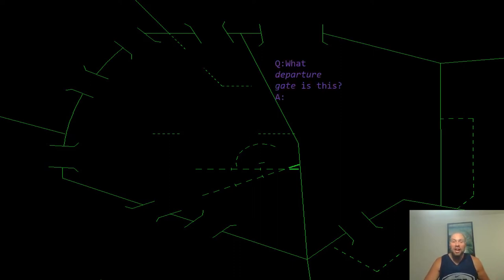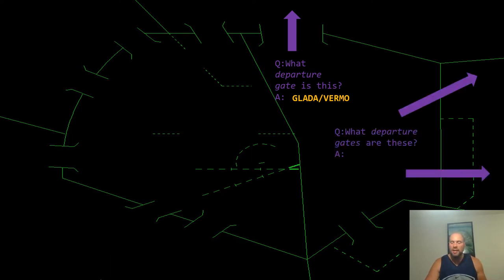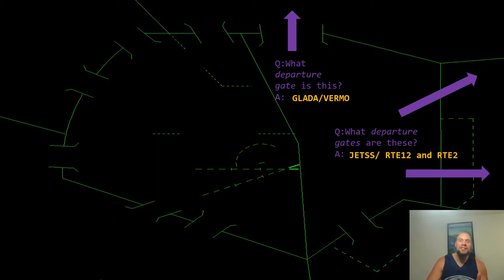Let's go over the departure gates one by one. The Glada/Vermo gate serves both the Glada and Vermo SIDs. The Jets Route 12 and Route 2 departures serve eastbound traffic going to St. Thomas, St. Croix, Beef Island, St. Martin, and all points going east — the leeward and windward islands. Jets is basically Route 12, so you're able to fly Route 12, get up and over the slower props on Route 2.